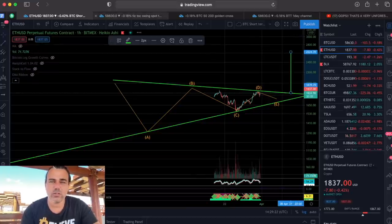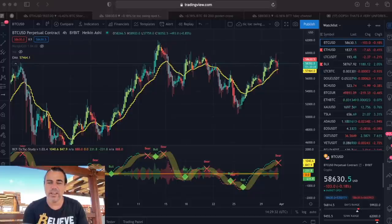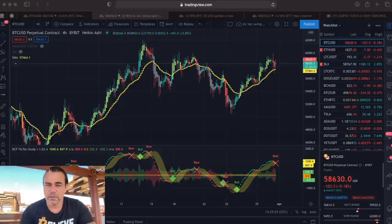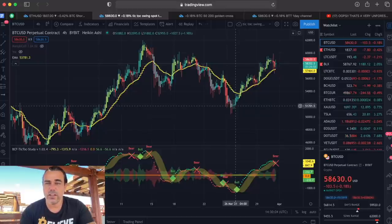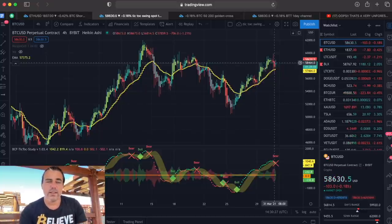I want to take two minutes to show you how the tick tock indicator works since I talk about it often but haven't demonstrated it clearly. The tick tock indicator is used for swing trades — buy and sell, no leverage — it's for beginners in trading. Bull means buy, bear means sell. For example, we bought at 51,700 and sold at 58,000 at the bear signal — a 7,000 dollar profit in six days without leverage, trading one Bitcoin.